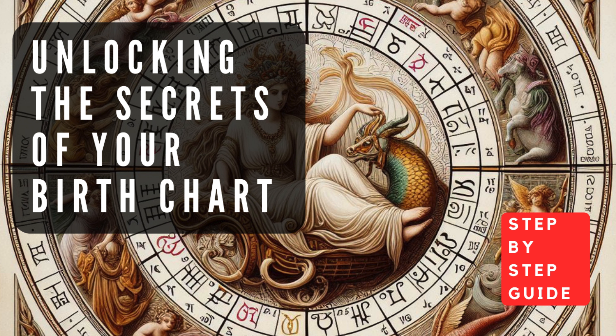Step 6: Putting It All Together. Interpreting your birth chart is a complex and nuanced process that requires considering the intricate interplay of all these elements. It's essential to approach this task with an open mind, recognizing that astrology is a symbolic language that speaks to the depths of the human experience. As you delve into the layers of your birth chart, you may uncover profound insights into your personality, relationships, career path, and life's purpose. However, it's important to remember that your birth chart is not a rigid blueprint, but rather a guide that can help you better understand yourself and make more informed choices. Embracing the wisdom of your birth chart is an ongoing journey of self-discovery and personal growth. By exploring the celestial patterns present at the moment of your birth, you can unlock the secrets hidden within and navigate the complexities of life with greater awareness, purpose, and authenticity.